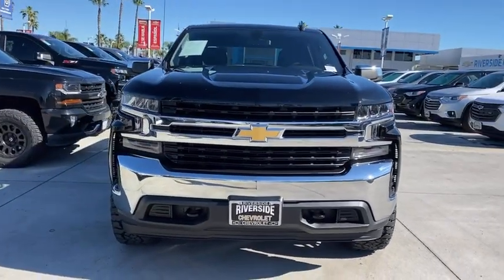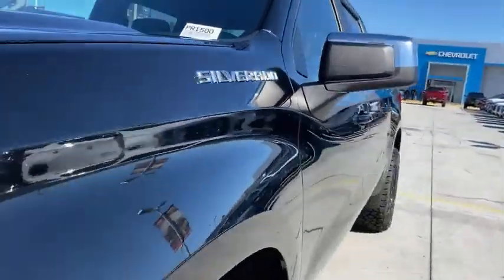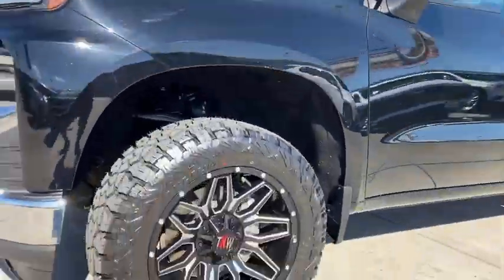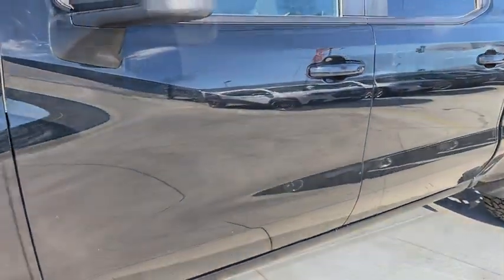Floor mats, center armrest, power door locks, power windows, electronic stability control, compass, trip computer, overhead console, remote keyless entry, tachometer, and brake assist.